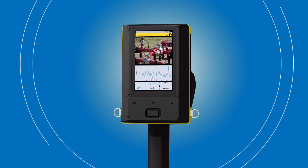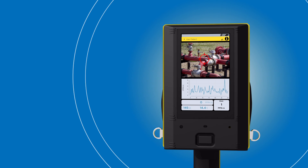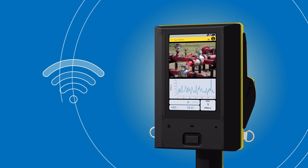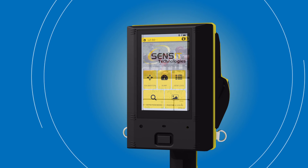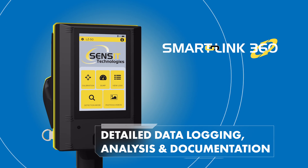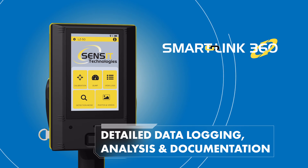Users have the option of viewing data, photos, and videos directly on the LZ50, or these files can be transferred via Wi-Fi Direct or Bluetooth to a tablet or computer. Sensit's SmartLink 360 software makes data logging, analysis, and documentation of surveys and investigations simple and intuitive.